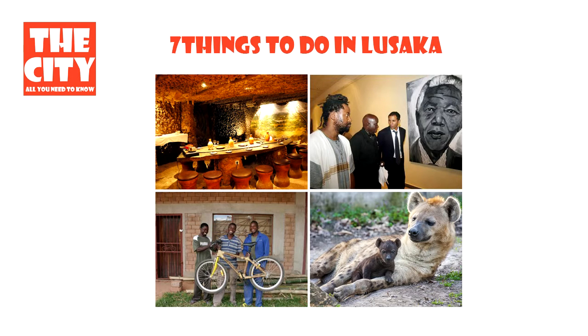7 Things to do in Lusaka. Lusaka is the capital and largest city of Zambia, and one of the fastest developing cities in southern Africa. Lusaka is located in the southern part of the central plateau at an elevation of about 1,279 meters. As of 2010, the city's population is about 1.7 million, while the urban population is 2.4 million.